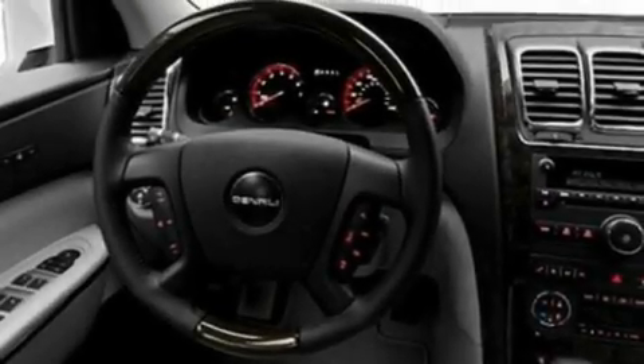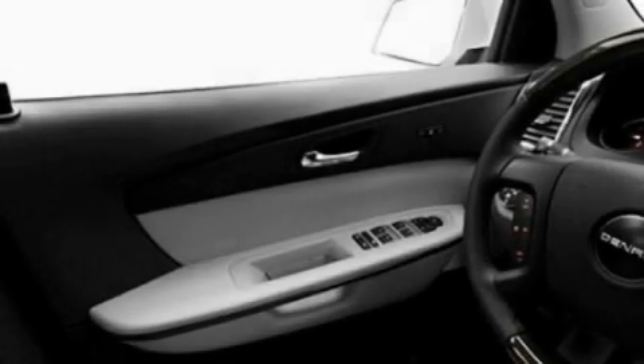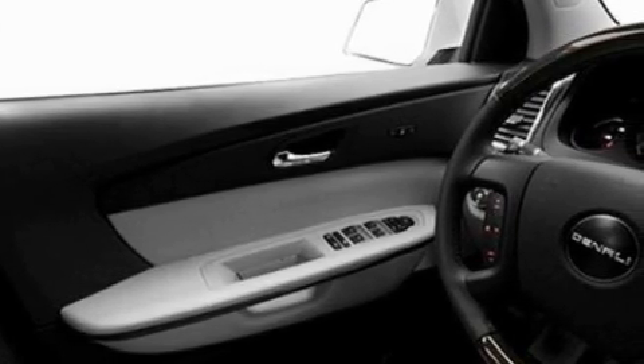Its top features include memory settings for the driver's seat positions, so you can recall your favorite position with the push of one button, a sunroof, a power rear liftgate, and a premium sound system.